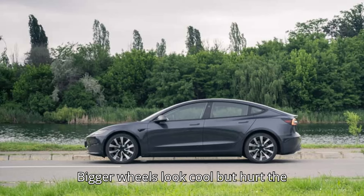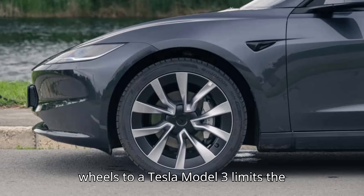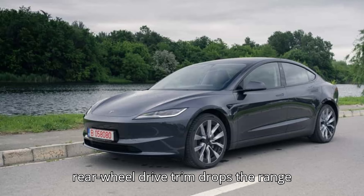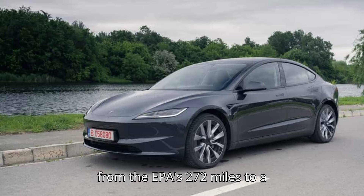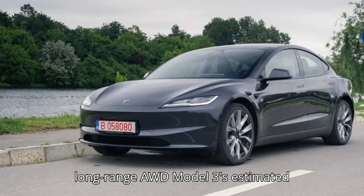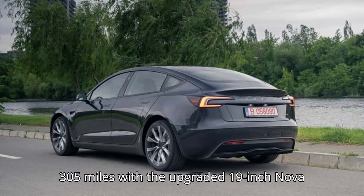Bigger wheels look cool but hurt the Tesla Model 3's range. Adding 19-inch Nova wheels to the rear-wheel drive trim drops the range from the EPA's 272 miles to a Tesla-estimated 248 miles. The long-range AWD Model 3's estimated range dips from 341 miles to 305 miles with the upgraded 19-inch Nova wheels.